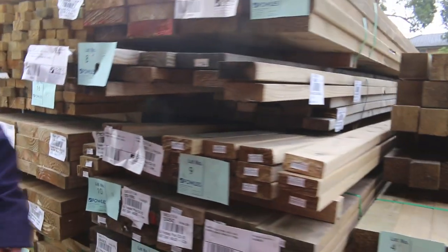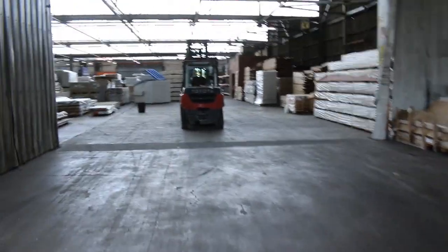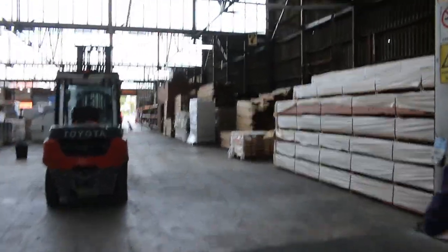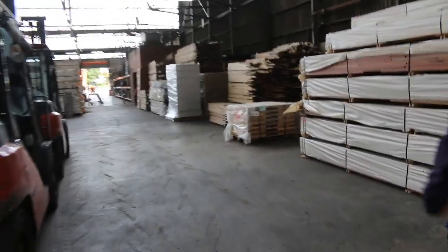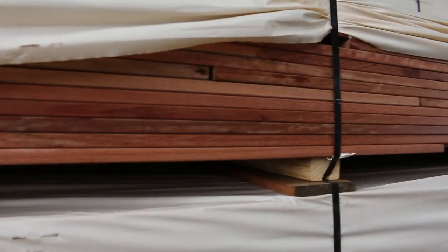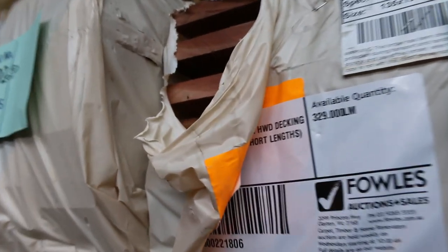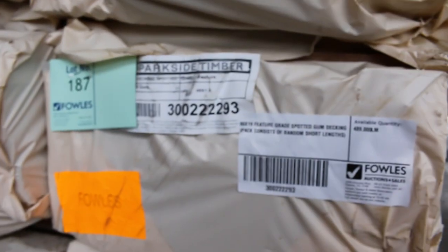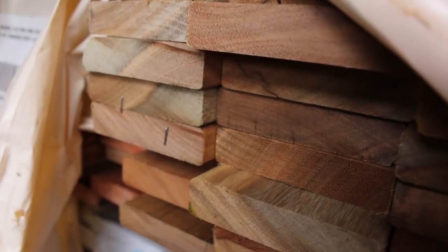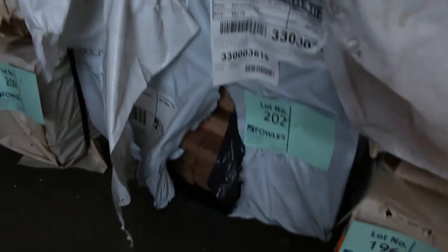Making our way inside the shed now. We've got decking over here — a few different types. We've got the 135 by 19 Queensland mixed hardwood, a few packs of that. There's also a few packs of the 86 by 19, both in the Queensland mixed and in the spotted gum — really nice looking timber. There is one pack of the silver top ash in the 86 by 19 down there as well, that's lot 202.